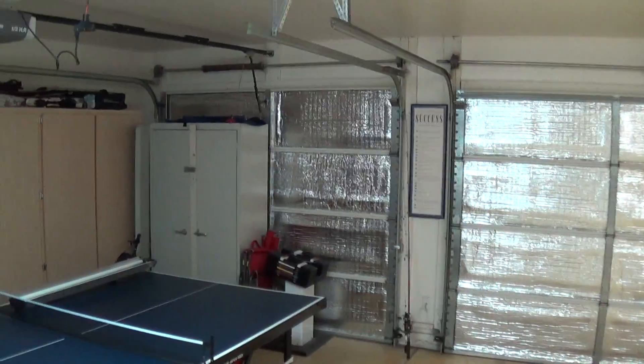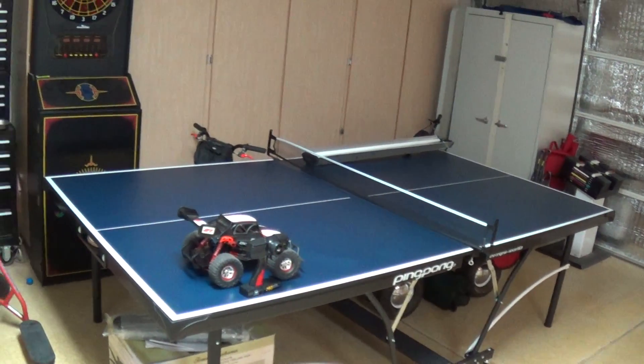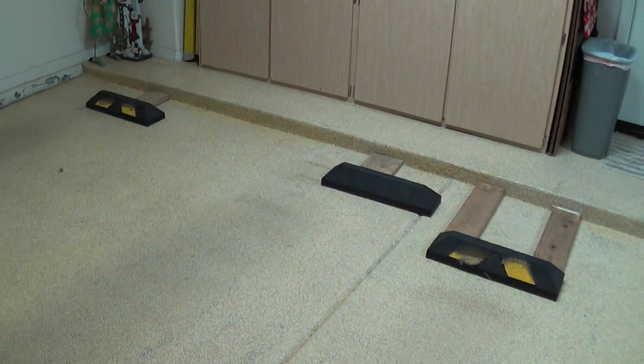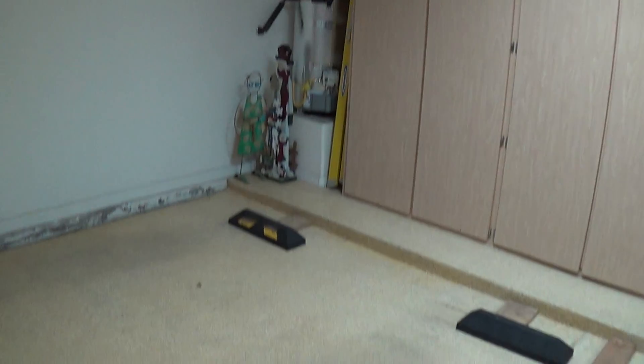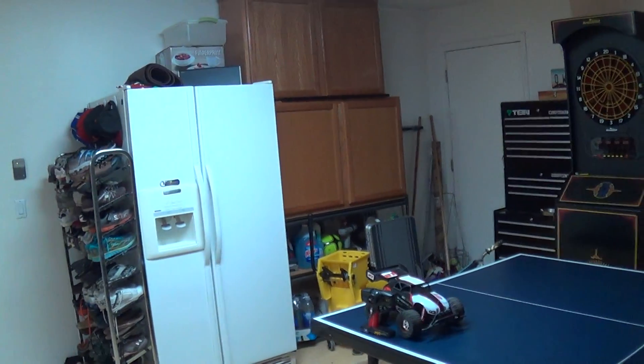So there's the single door — they have something covering that. Ping pong table, dart board, and a two-car garage. They do have cabinets in here. The floor is epoxied — I don't know if that comes through in the video. They have a refrigerator out here, cabinets out here.